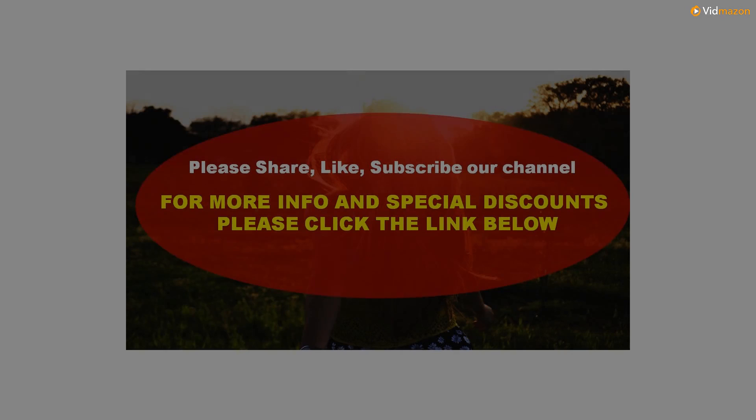For more info and special discounts please click the link below. Please subscribe to this channel and get updates on more videos.